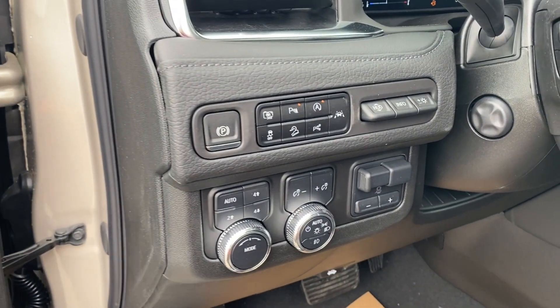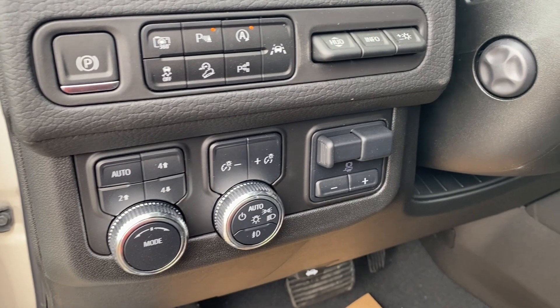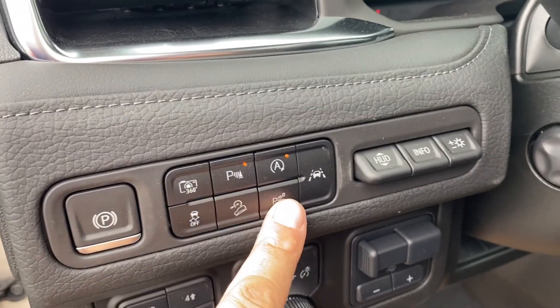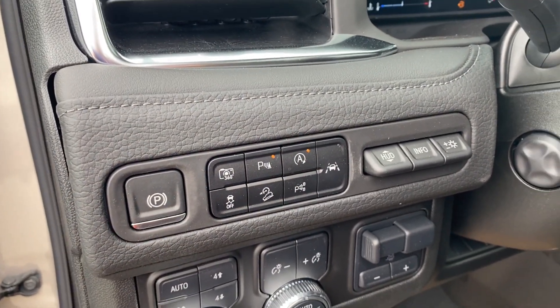On the panel next to the steering wheel you'll find your electronic parking brake, several different driving modes, some interior and exterior lighting controls, trailer brake controller and your heads up display settings. A few other controls including your enhanced automatic parking assist, lane departure warning, parking sensors and your auto start and stop here as well.